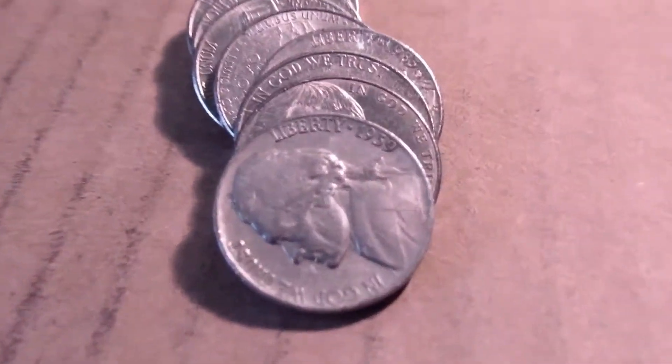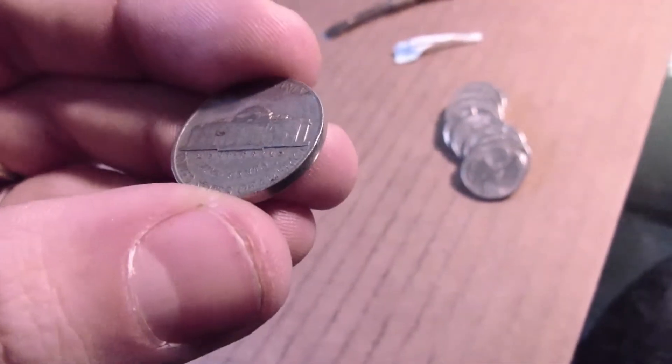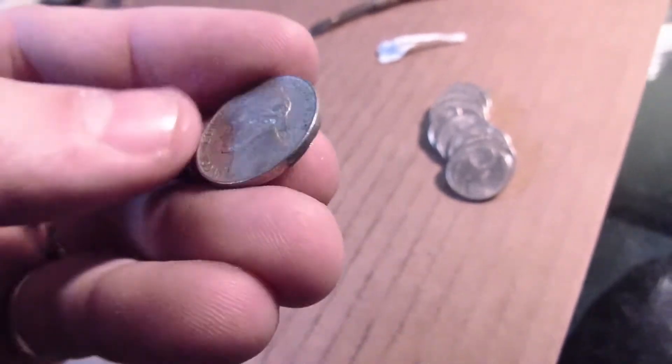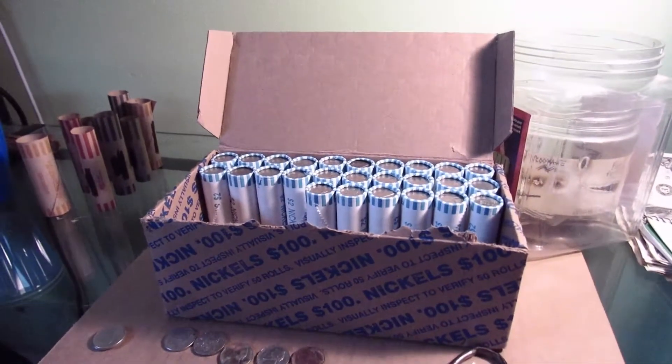And to roll 24. We got our second 30s — another 1939. Very cool. No mint mark. Another 1939. That's two now out of the box. Let's get back to it.